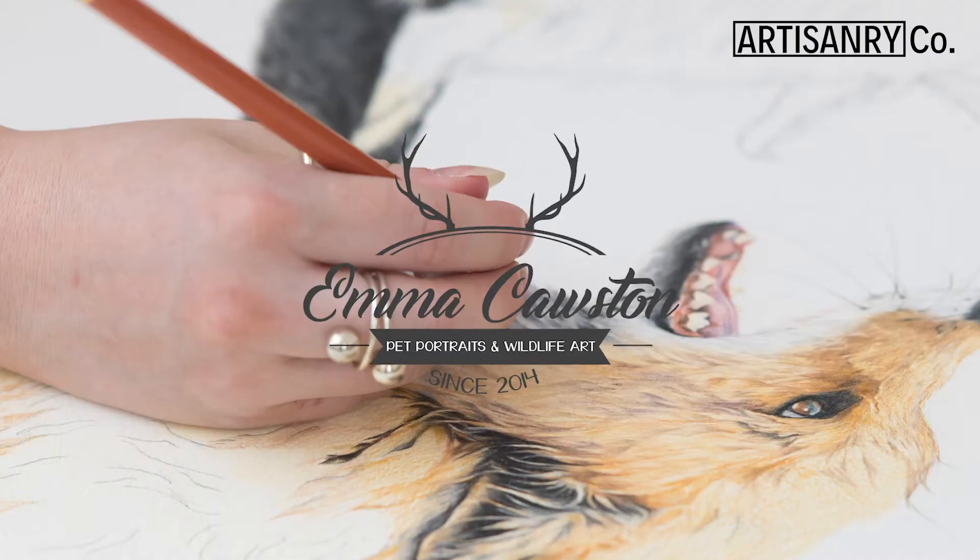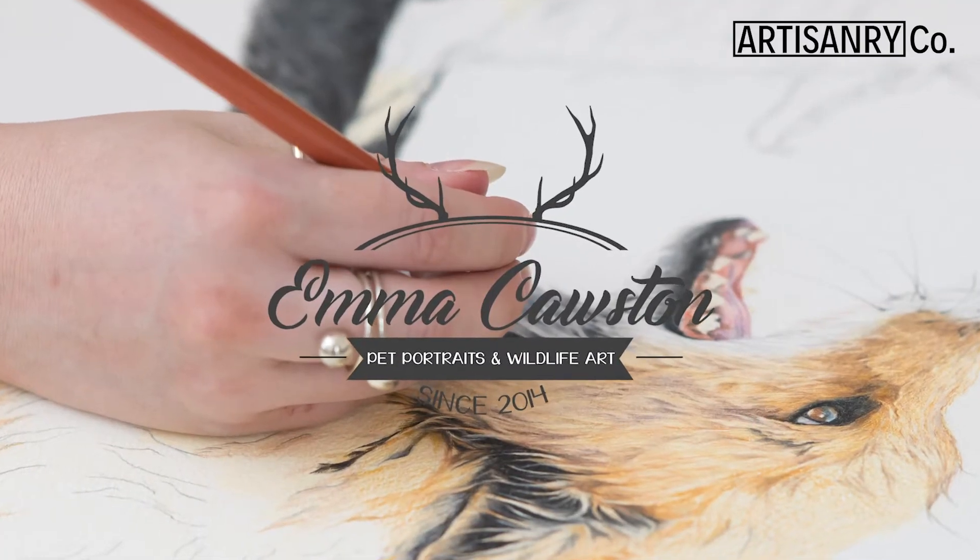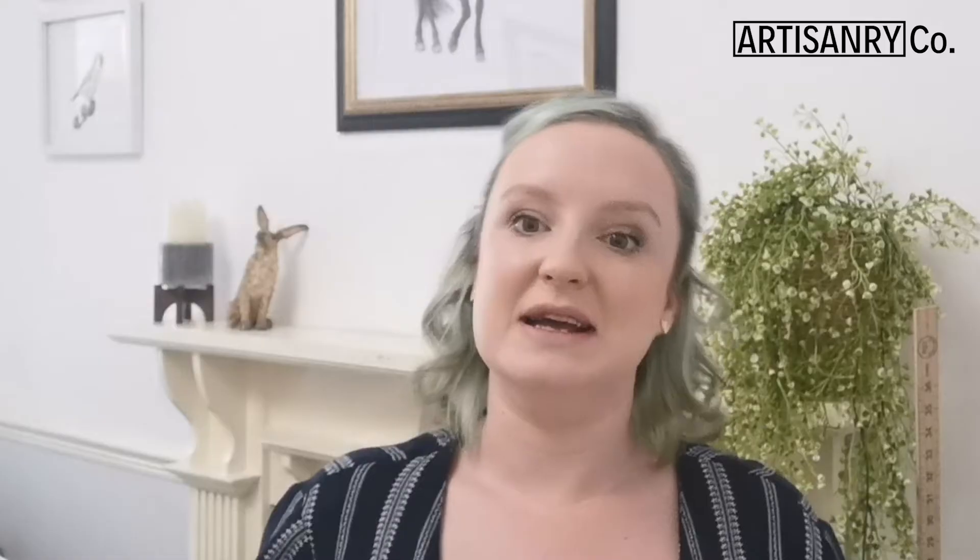I've been creating artwork for many years and I specialise in coloured pencil work. I normally specialise in wildlife and animals from around the globe. I do create certain different types of commissions that may not be animal related, so anything is possible.